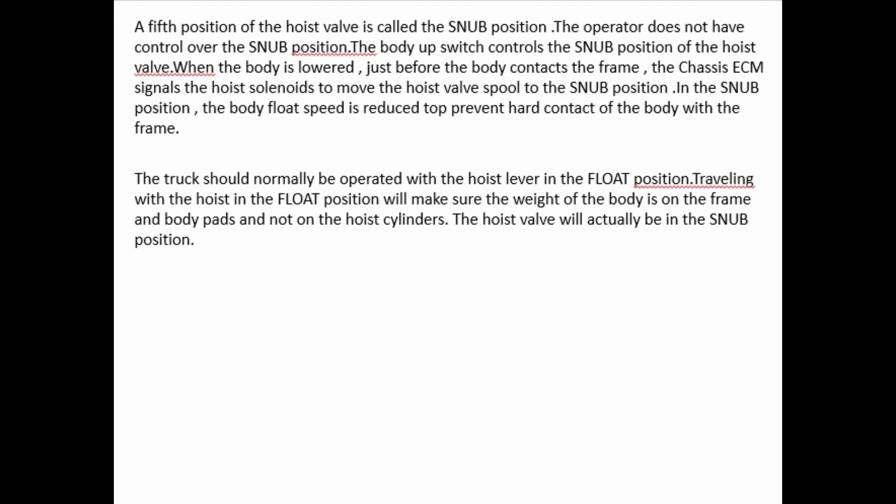The transmission will remain in neutral until: (1) the hoist lever is moved into the hold or float position, or (2) the shift lever has been cycled into and out of neutral. The hoist lever is also used to start a new TPMS cycle.